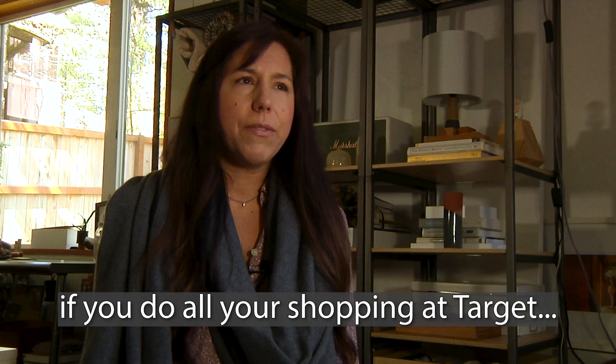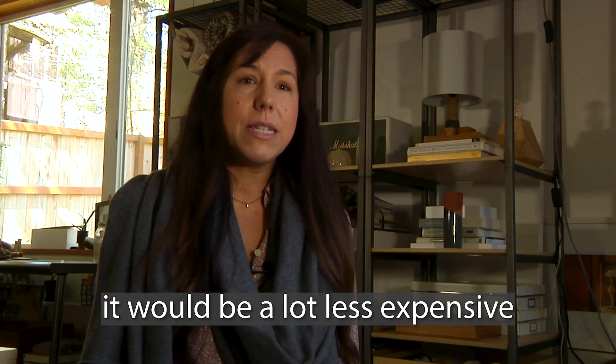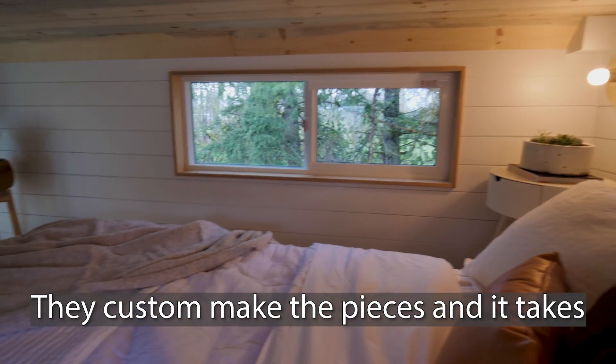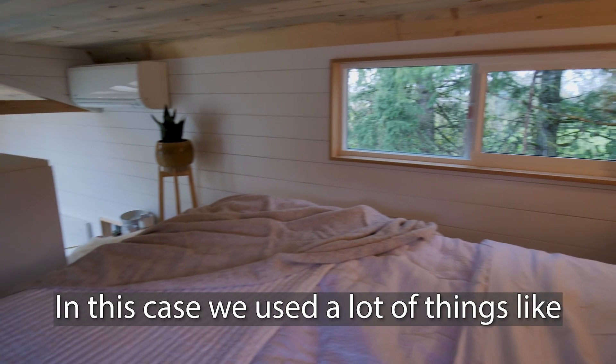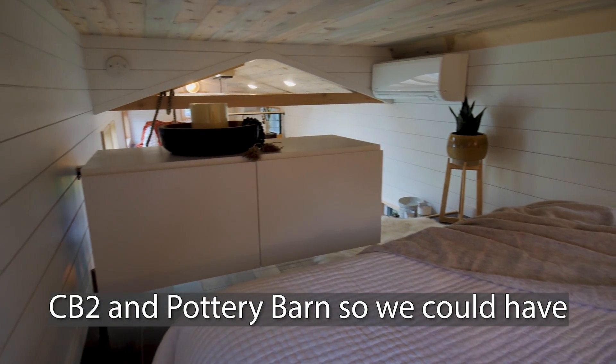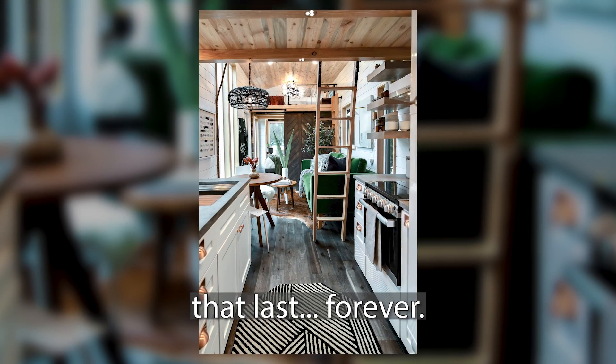It depends on how you do it. If you do all your shopping at Target, it'd be a lot less expensive than if you went to high-end designers for everything — they custom make the pieces and it takes several months. In this case, we used a lot of things like CB2 and Pottery Barn so that we could have quality items that should last forever.